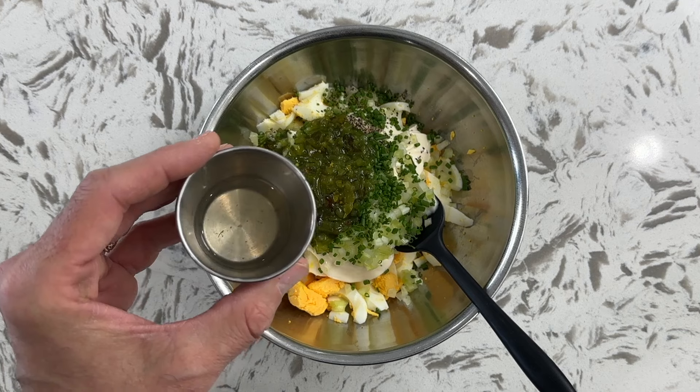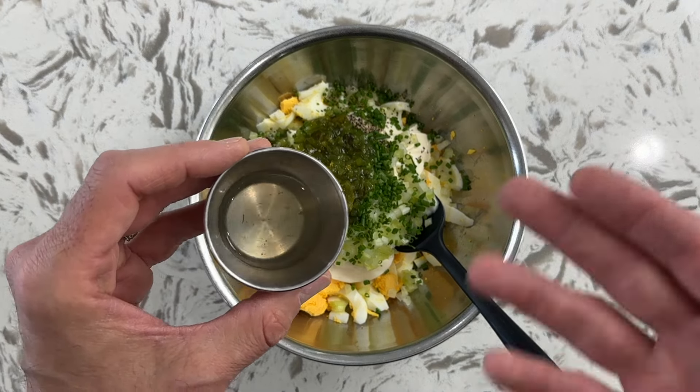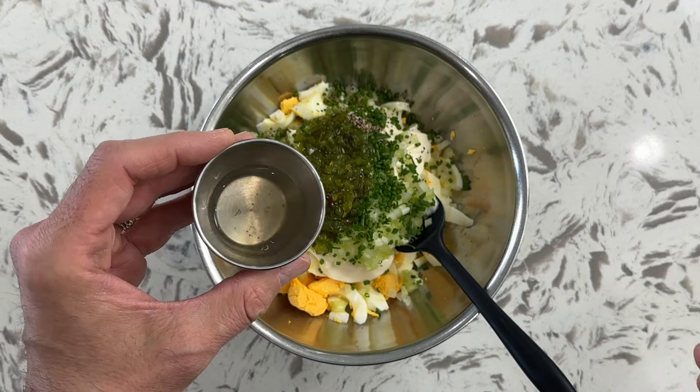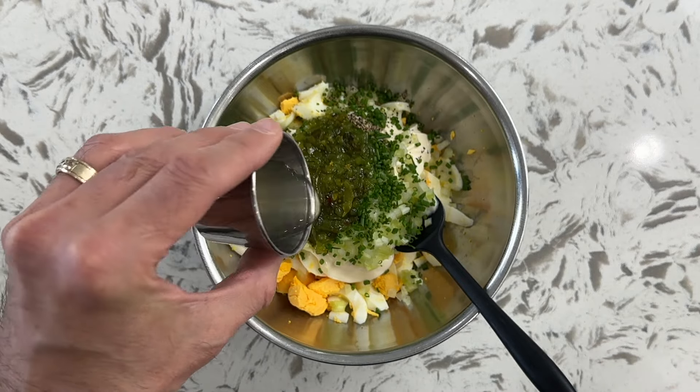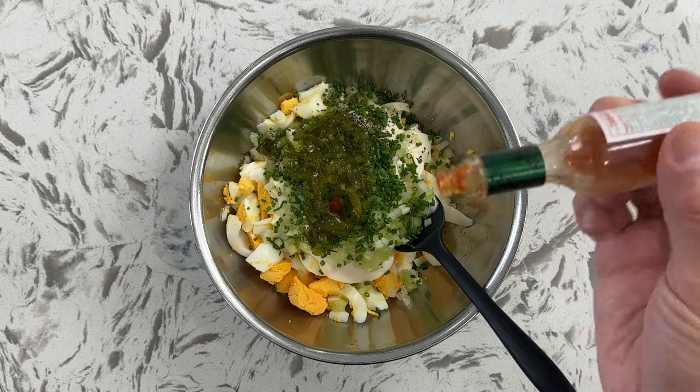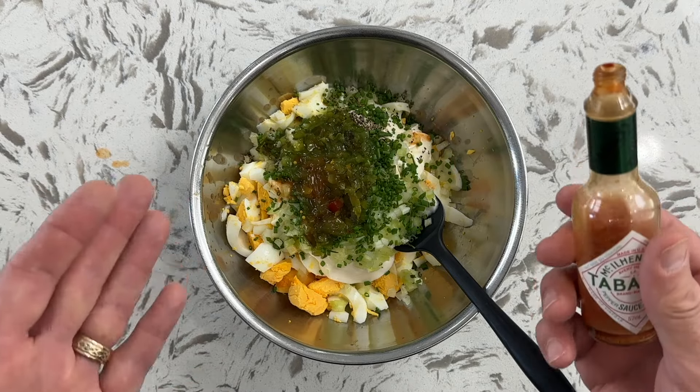Number two: one tablespoon of pickle juice. Just drain off some pickle juice from your dill pickles in your fridge. It adds an incredible acid to this that makes it taste extraordinary. And my number one secret ingredient: Tabasco sauce, to your taste. I do a couple dashes, but it adds such a great complex flavor.